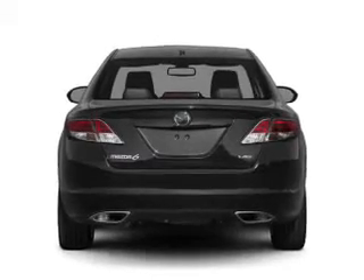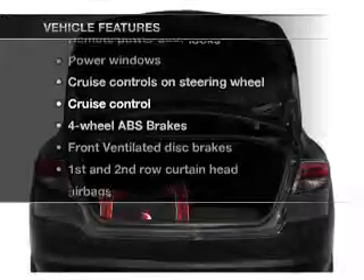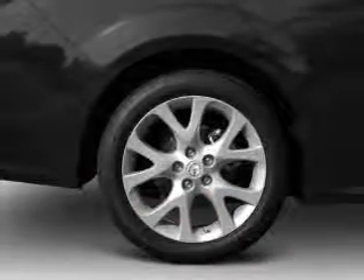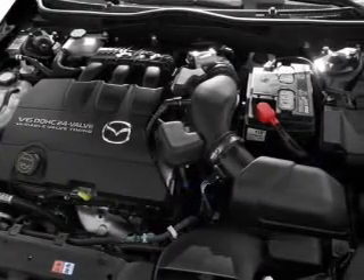Anti-lock brakes help you bring your vehicle to a safe stop. Plus enjoy these notable features that are included in this vehicle: power door locks, power windows, power steering, cruise control, power mirrors, and an AM FM stereo with an MP3 player.